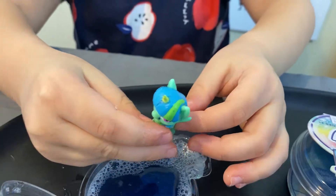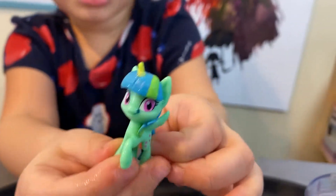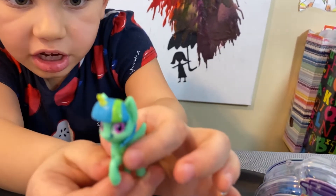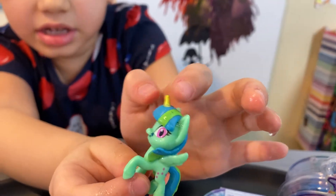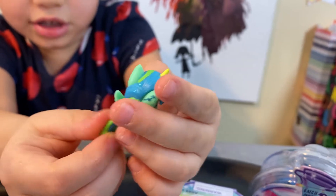You guys, here she is and she looks so pretty! Look how cute — wow, she is so adorable. She's got green skin and some blue hair and a yellow one, but also some green hair.